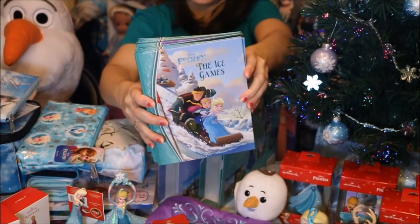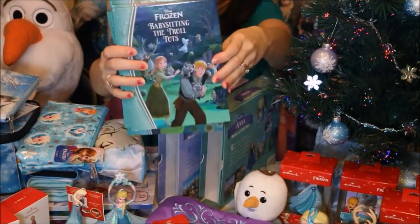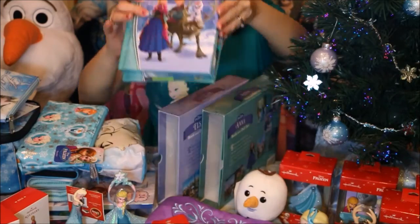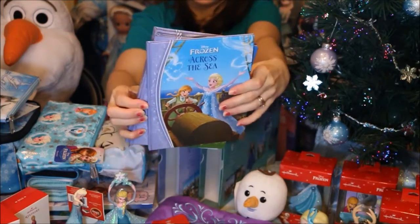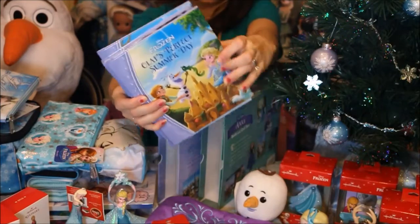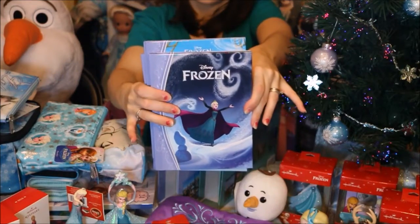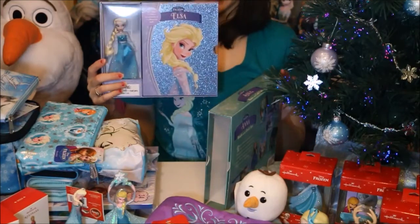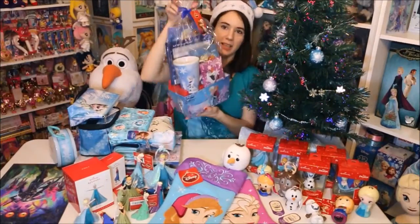Here are the books that come with the Anna set — they are really incredibly cute little storybooks and they go well with the doll, with all the nice detailed storybook art. The last one is of course the main story of Frozen. Elsa has different ones with her collection as well. With the Anna one there are some stories I haven't even read yet. These are really really nice sets and I did find them at Costco, but you might be able to find them online as well.